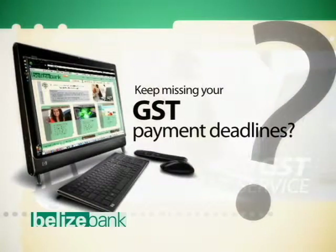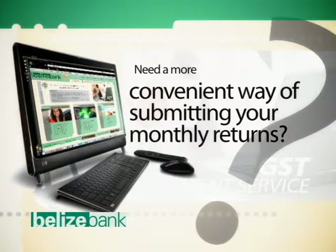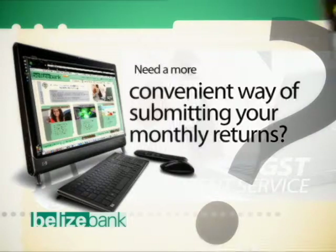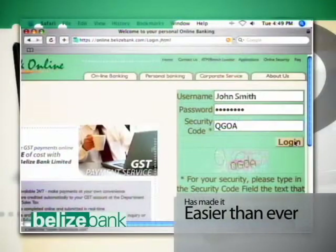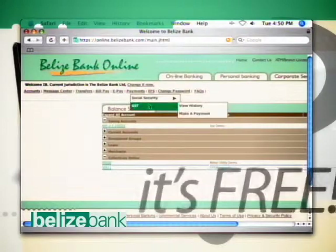Keep missing your GST payment deadlines? Need a more convenient way of submitting your monthly returns? The Belize Bank has now made it easier than ever to make your GST payments. And best of all, it's free.